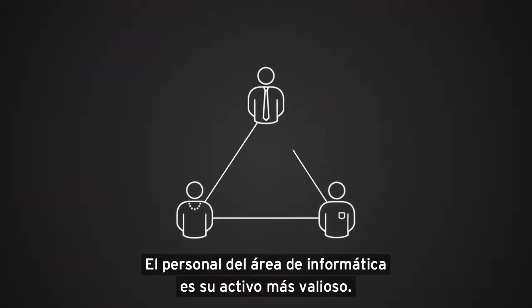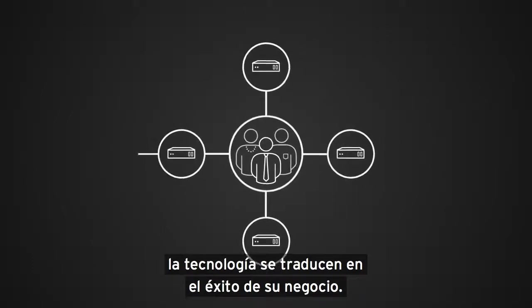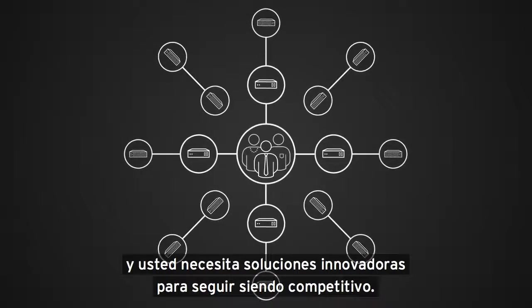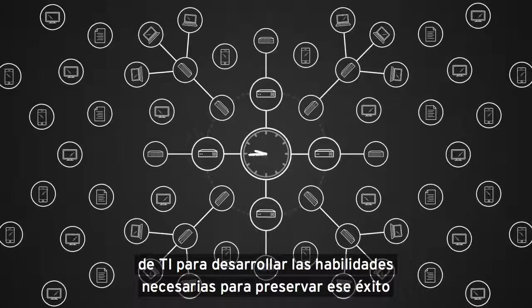Your IT staff is your most valuable asset. Their skills and knowledge of technology translate into success for your business. The business landscape has become more demanding and you need innovative solutions to stay competitive. More complexity means less time available for your IT team to develop the skills required to maintain that success.